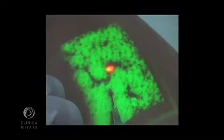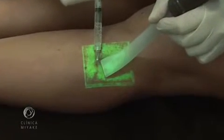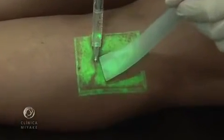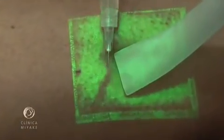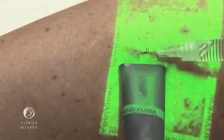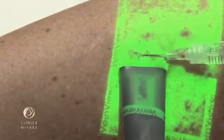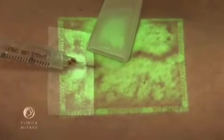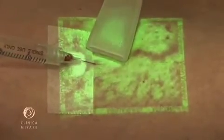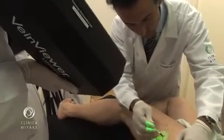Most of the times we can follow the vein disappearing. This shows the vacuuming of a clot. This shows the mapping prior to surgery.